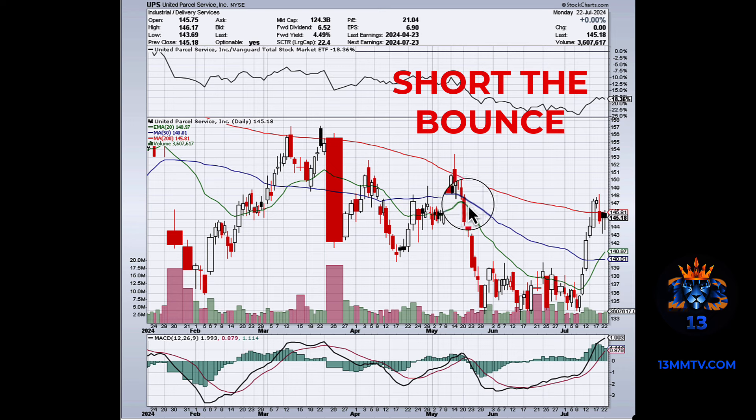Look at the history. Once it begins to drop, it could drop one, two, three, four, five, six, seven, eight days. It's dropping pre-market — but is it going to stop dropping today? No. Chances are UPS is also going to drop tomorrow and an extra day after that. So don't be jumping out today.